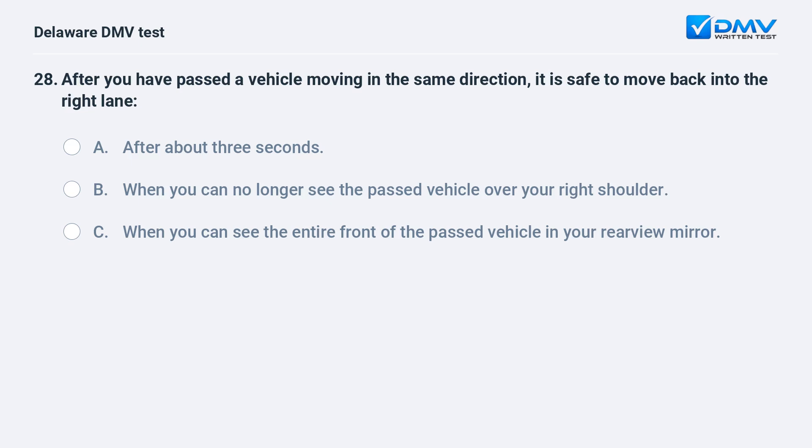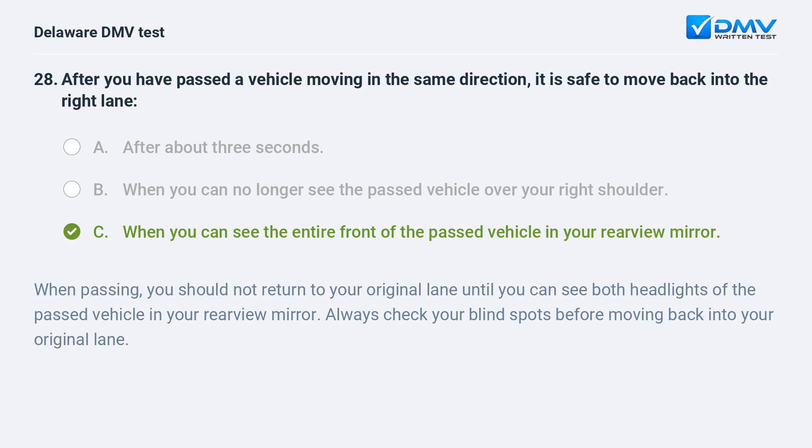After you have passed a vehicle moving in the same direction, it is safe to move back into the right lane: A. after about 3 seconds, B. when you can no longer see the passed vehicle over your right shoulder, C. when you can see the entire front of the passed vehicle in your rearview mirror. The answer is C. When passing, you should not return to your original lane until you can see both headlights of the passed vehicle in your rearview mirror. Always check your blind spots before moving back.